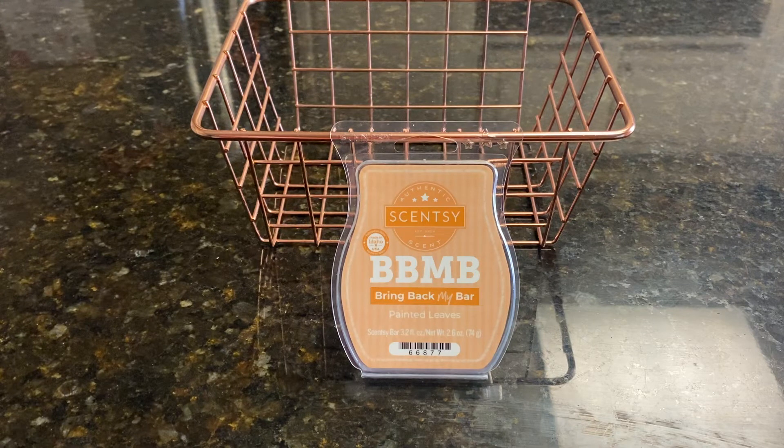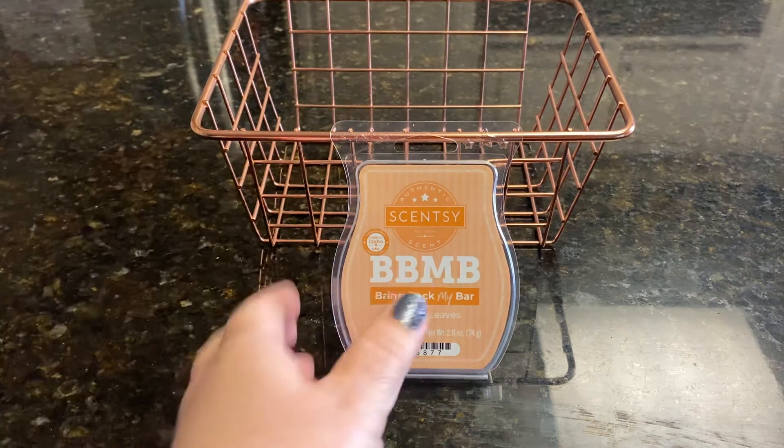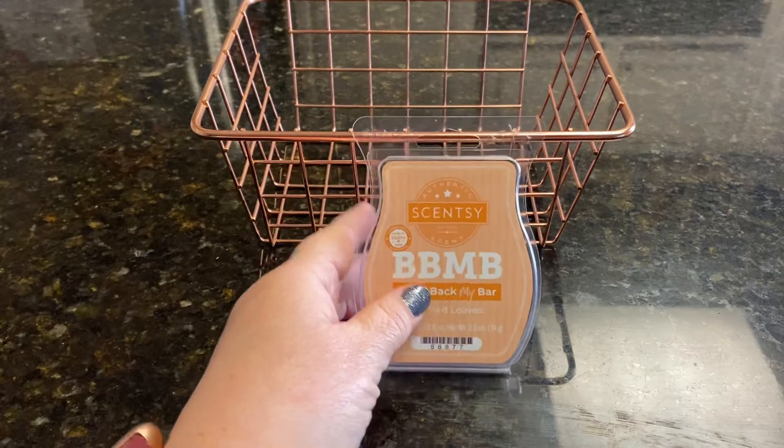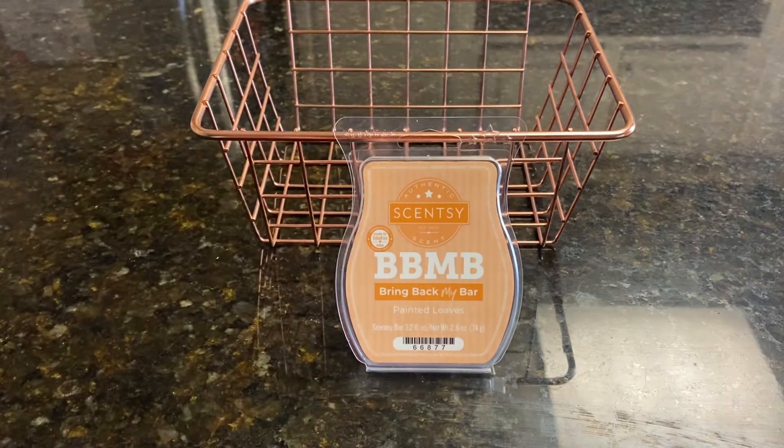I feel like it's in the fall category, but I would call it a Christmas tree scent — and I could be totally off base there, but that's what my nose is telling me, so I have to go with my nose. This definitely was a Christmas tree scent to me. While I did like it, I would tend to melt it more at Christmas when I had a Christmas tree up than in the fall.